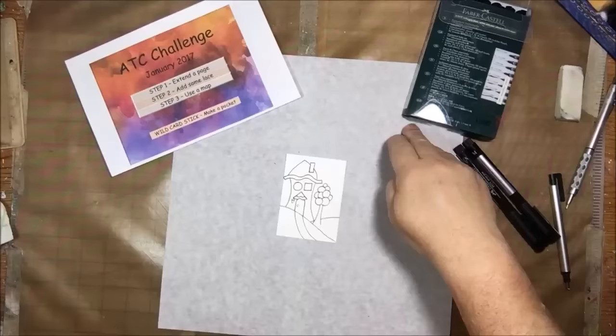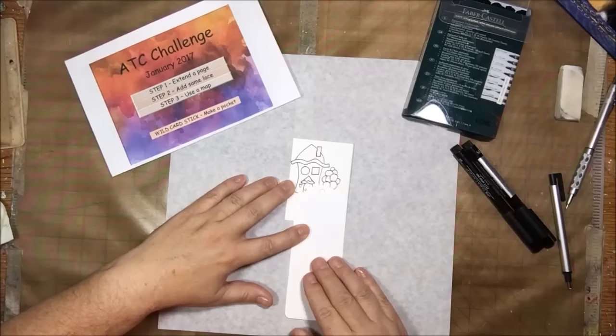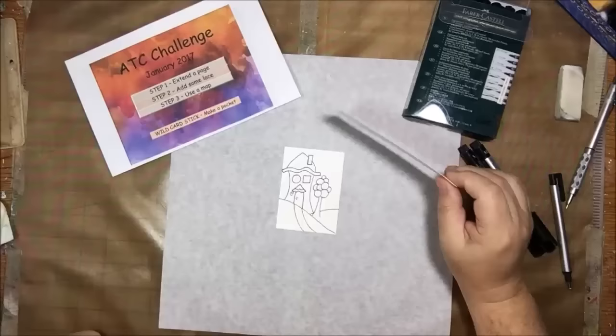It's cut from heavy 140 pound watercolor paper. The first step is to extend the page, which means you're going to add an additional flap or something onto the page to extend it out.